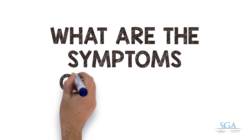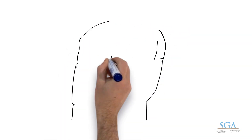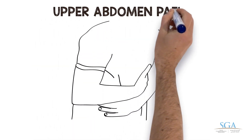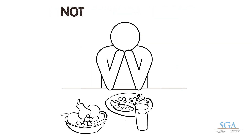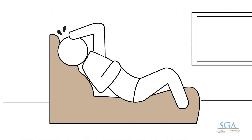What are the symptoms of H. pylori infection? Most people have no symptoms. Some people may develop symptoms of ulcer, like upper abdomen pain, bloating, stomach fullness, nausea and vomiting, not feeling hungry, dark or black bowel movement, and tiredness.